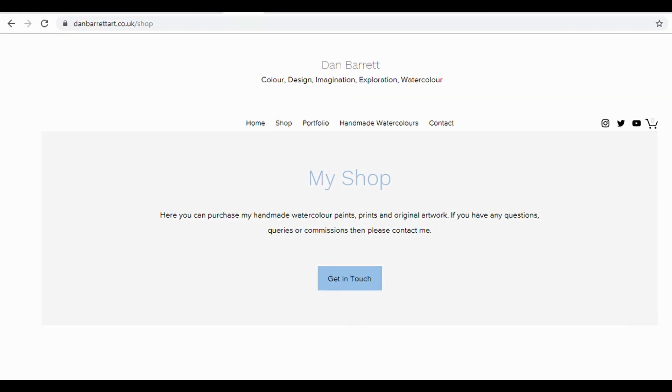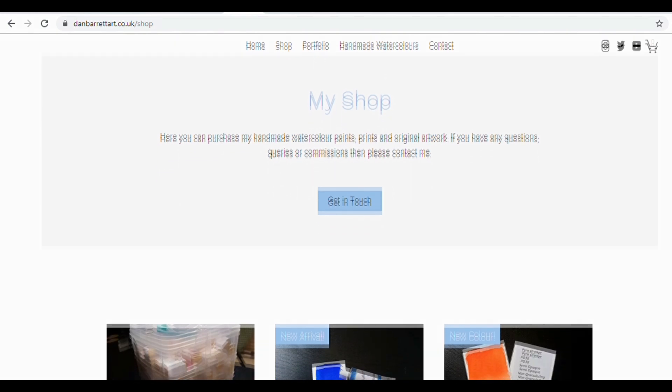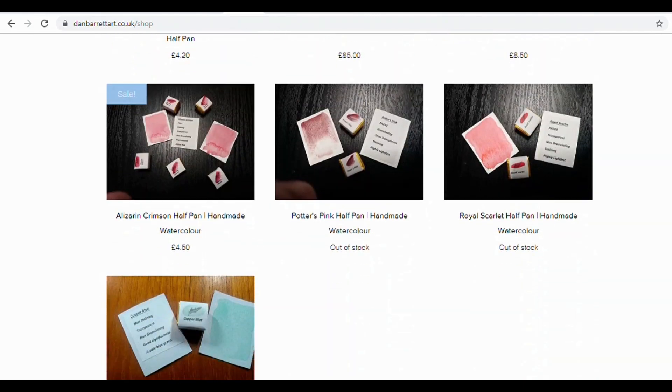If you would like to see more, please consider checking out my website where I sell my handmade paints, also some artwork and prints. I will leave a link to my website down in the description bar below. This is a website that I set up to showcase my artwork and sell a few things. You can also view my gallery on there too.